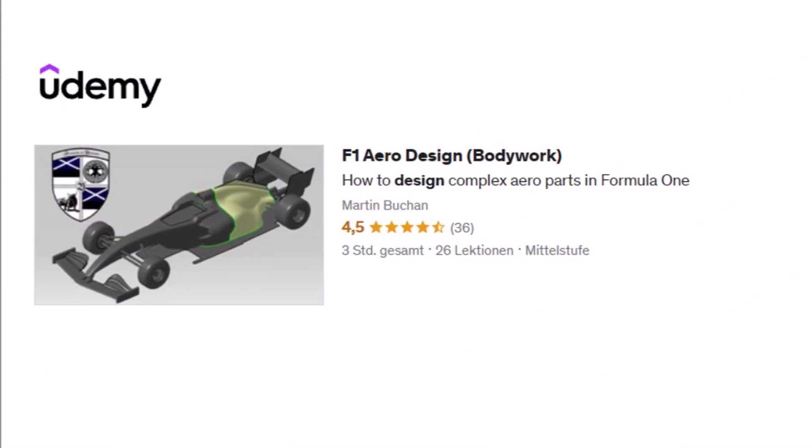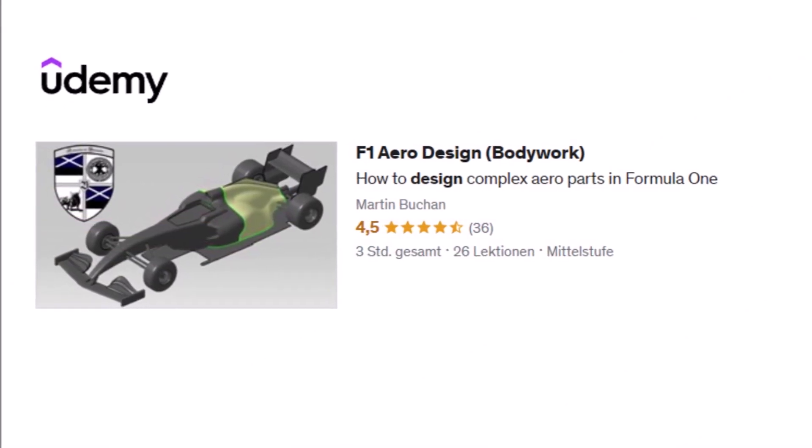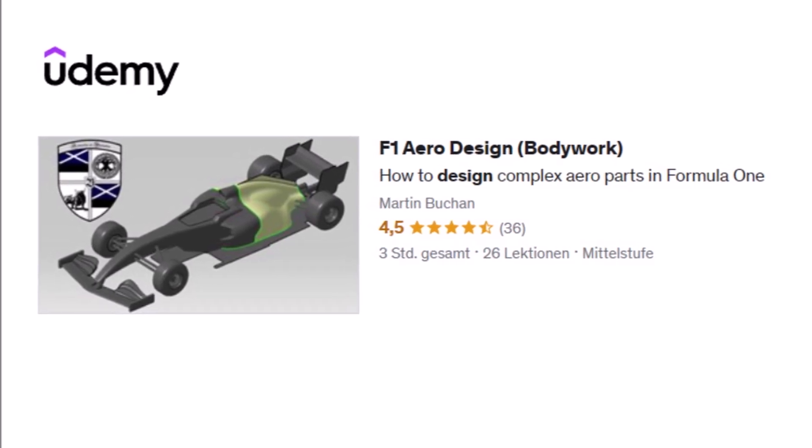If you want to know how to design F1 bodyworks like these, check out my online course with the link below, and see you at the next video.